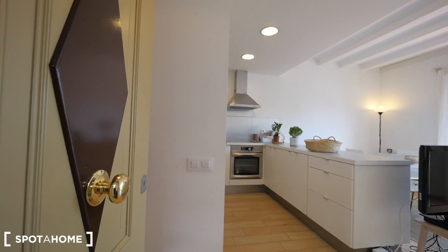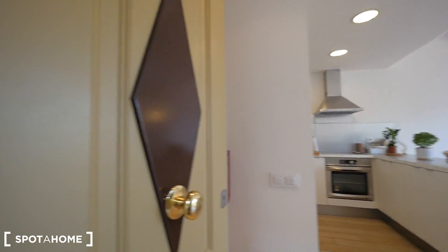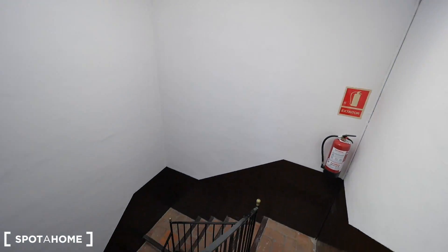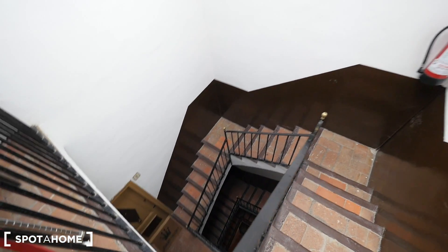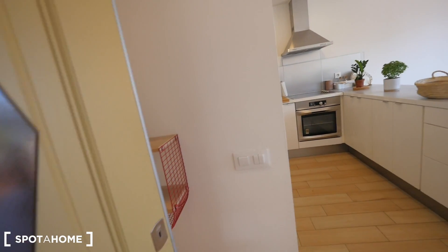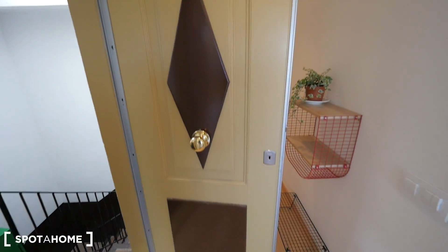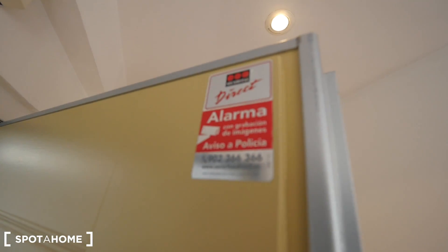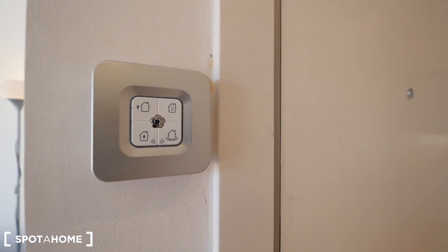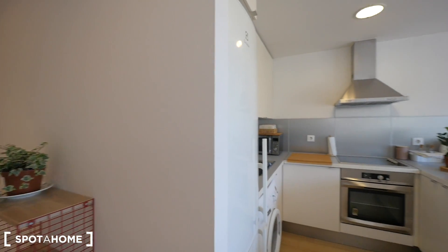This is the entrance to our apartment. We are on the third floor — there's no elevator, so you need to get some exercise. Here we have the stairs. Let me show you the door, which is so cool. There's security and an alarm that you can control from right here next to the door. So this is the hall.